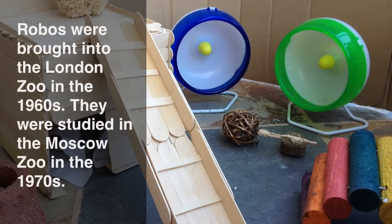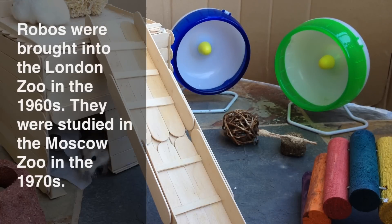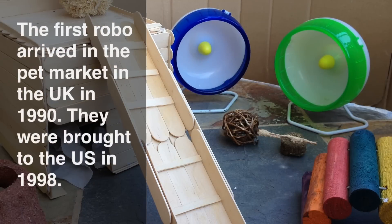Robos were brought into the London Zoo located in the UK in the 1960s. However, the first Robos studied in Britain were in the 1970s in the Moscow Zoo. None of these hamsters bore offspring though. Other European countries were more successful in breeding Robos obtained from Russia. The first Robo that arrived in the pet market arrived in the UK in 1990, and it is believed that Robos sold in the UK are now descendants of a batch of hamsters imported from the Netherlands. It was until 1998 that Robos were brought to the US when bought by a hamster breeder.